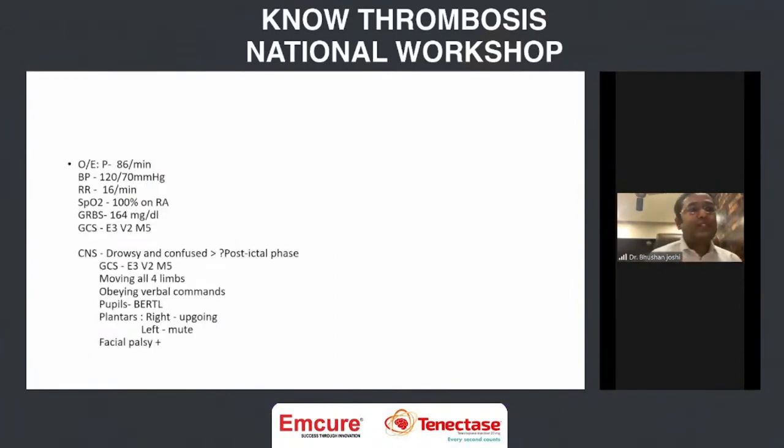On arrival, she was hemodynamically stable — blood pressure 120/70, pulse 86. Her GCS on arrival: she was drowsy and confused, scoring E3, V2, M5. She was moving all four limbs and obeying verbal commands. However, there was right-sided facial lower motor neuron type palsy and her right plantar was upgoing. So whether it was a post-ictal state or a stroke, we decided to proceed with an MRI scan.